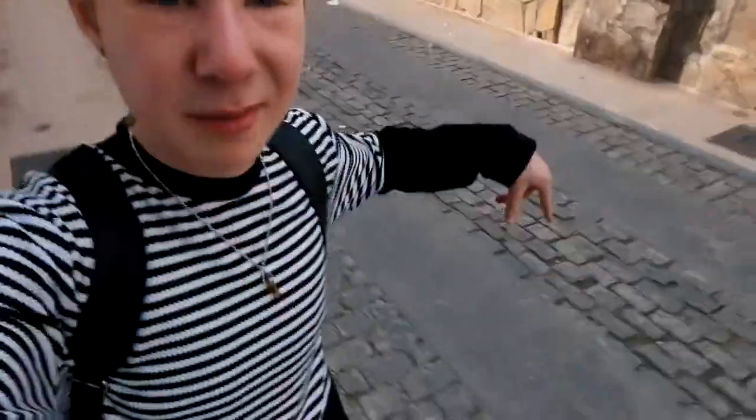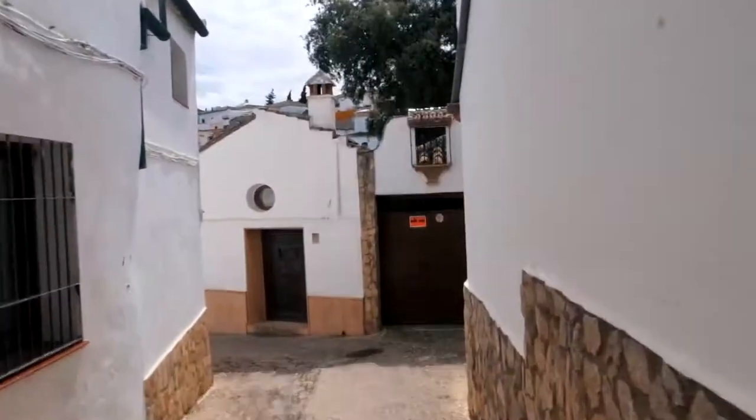So why are we in Ronda? Well, it's meant to be beautiful — that's one. It's very old, rustic, and authentic. Look at these cobblestone streets — it's like this everywhere, so many cobblestone streets.